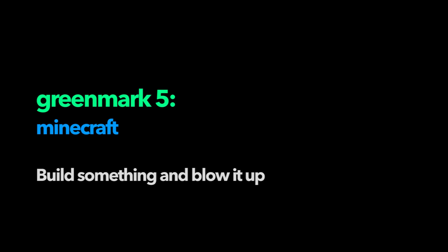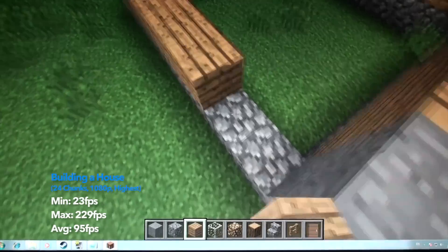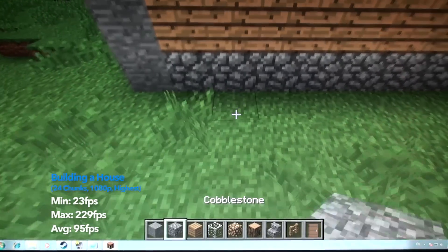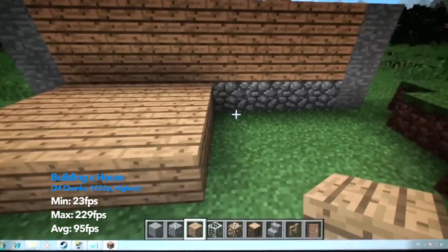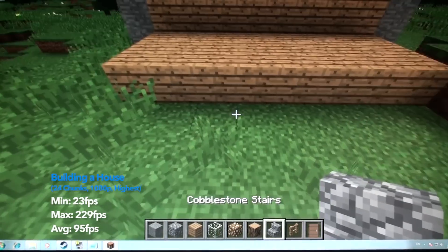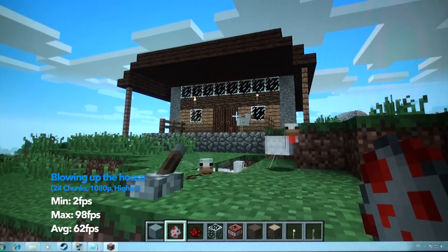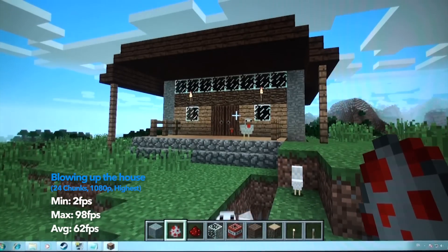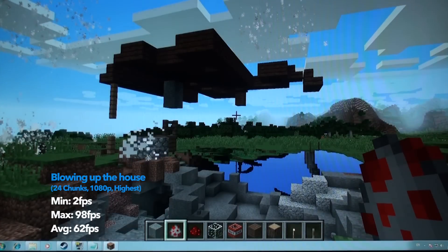Test 5, the Minecraft build something and blow it up test, all at 16 chunks at the highest settings and 1080p, showed impressive results. In the building section the minimum was 23 FPS, but that was only when things were being rendered at the start. The max was 229 and most of the time we were at a crystal clear and butter smooth 95 FPS. In the blow up section we got 2 FPS at the worst and 98 at the best with an average of 62. This test is a bit unfair as every computer of any spec will slow down when you blow something up.